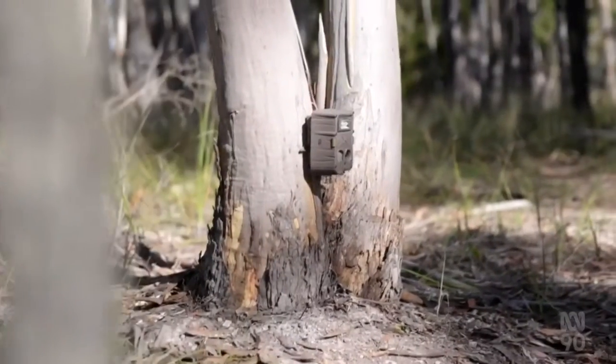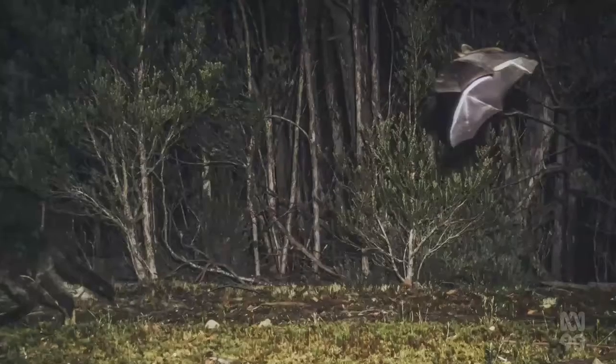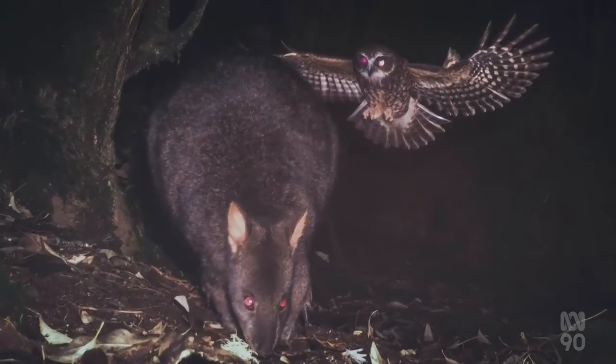600 cameras have so far taken three-quarters of a million images, including never-before-seen interactions of native wildlife. We see things like birds sitting on the back of paddy melons plucking their fur for their nests. We see other animals fighting — so devils fighting each other.